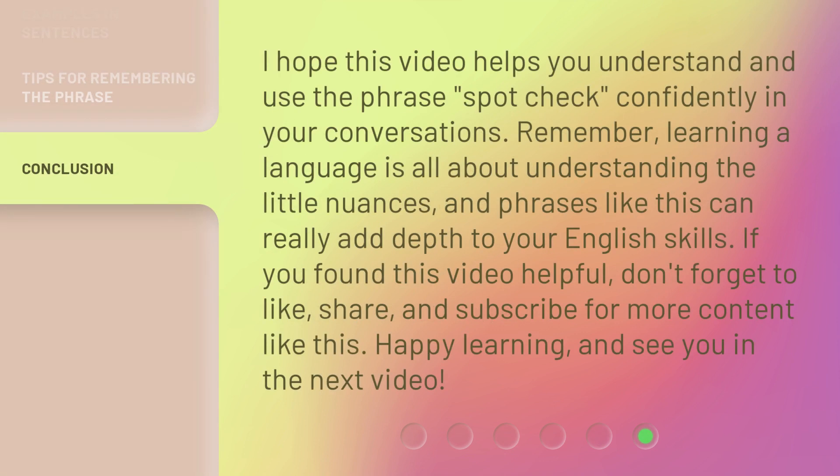I hope this video helps you understand and use the phrase spot check confidently in your conversations. Remember, learning a language is all about understanding the little nuances, and phrases like this can really add depth to your English skills. If you found this video helpful, don't forget to like, share, and subscribe for more content like this. Happy learning, and see you in the next video.